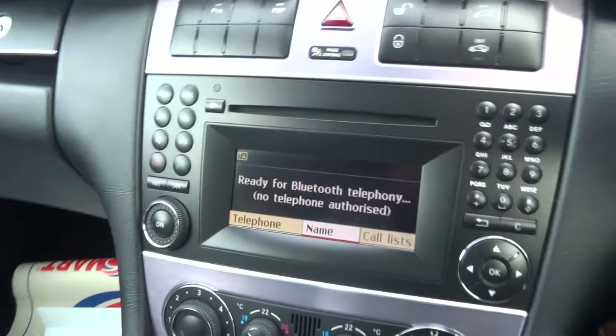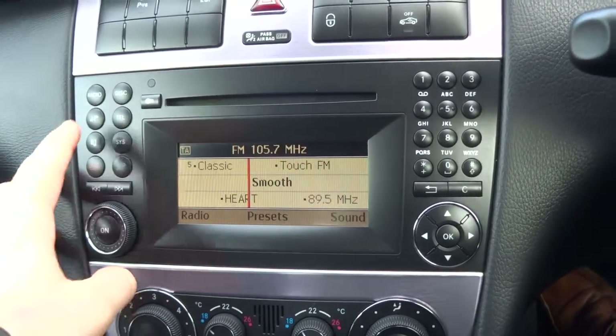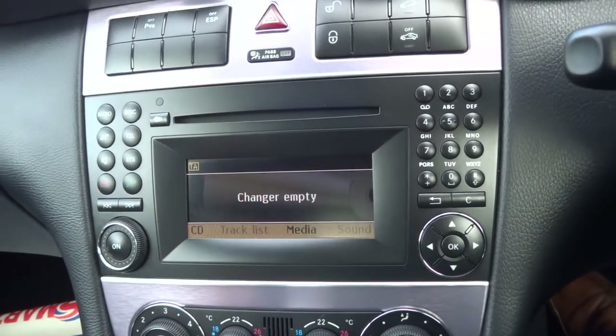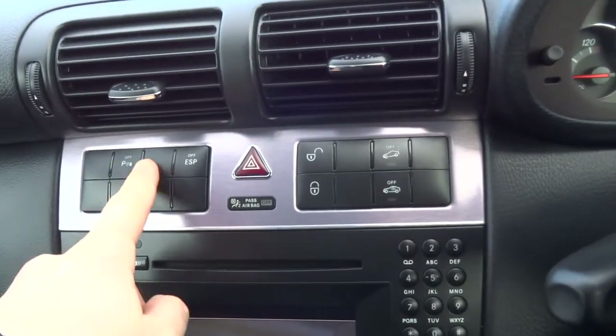You've also got your Bluetooth phone and various other features on the media interface for your AM and FM radio, and then you've got your disc changer there as well. Traction control. You've got your parking sensors, they come on automatically.